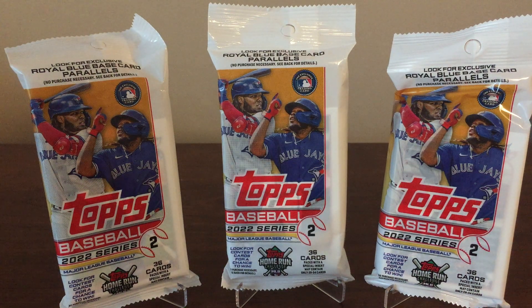This is JB's Baseball Cards, here with my third and final of the three-pack, three-fat-pack rip of 2022 Topps Series 2.